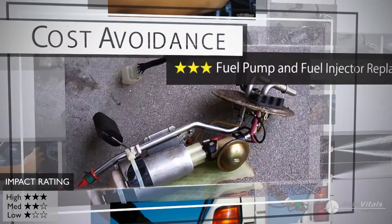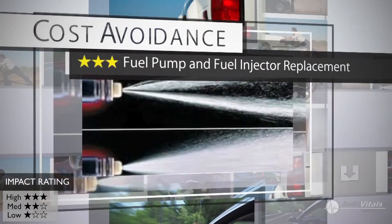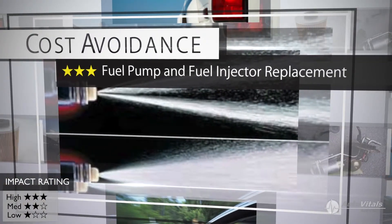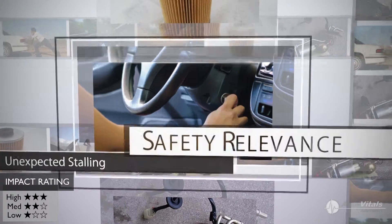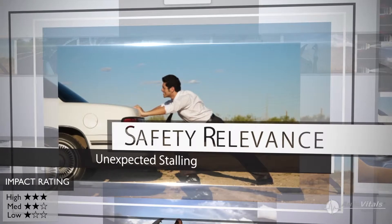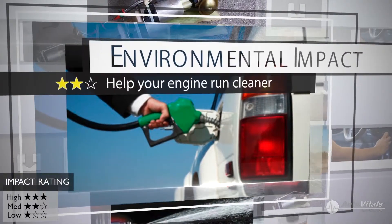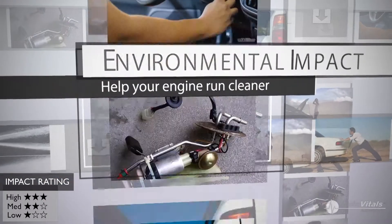Because if the filter gets clogged, you may risk damaging your fuel pump and your fuel injectors. From a safety standpoint, there is a slight safety risk because a clogged fuel filter might cause you to stall unexpectedly. But from an environmental point of view, replacing your fuel filter will increase your engine's performance and help it run cleaner.